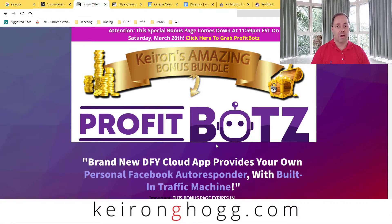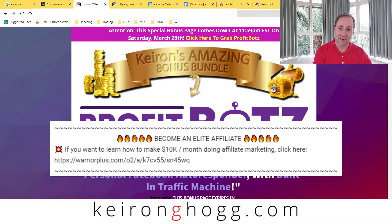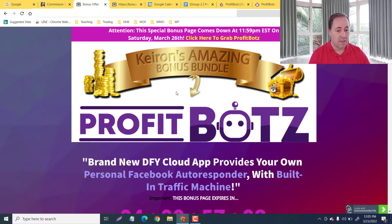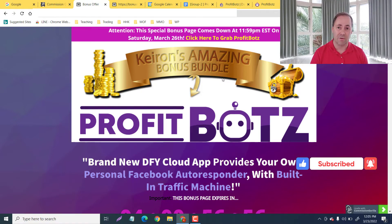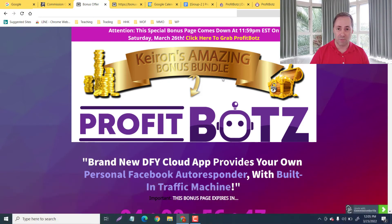Specifically affiliate marketing — and if you want to take your game to the next level you can check out that link down below. So this is my bonus page. We're gonna learn a little bit more about what ProfitBots is, then I'm gonna take you through a demo video about five minutes long where you're gonna see Kaelin walk you through it. Then we're gonna look at the members area, check out my bonuses, and get into the price and the upsells.